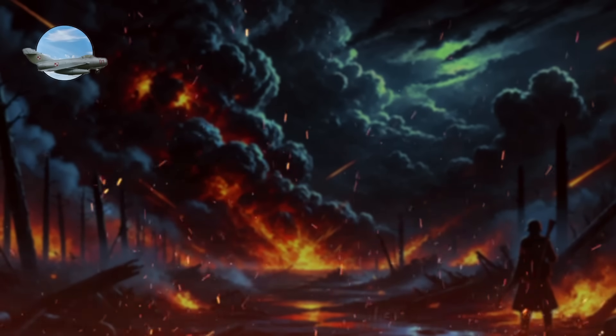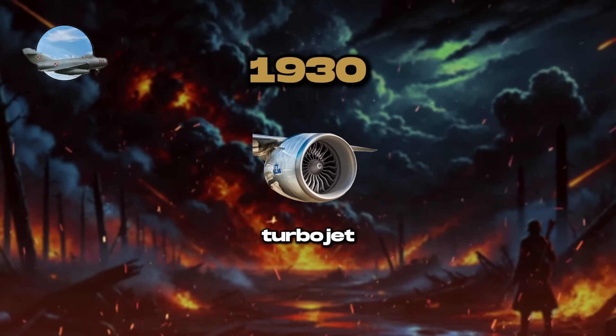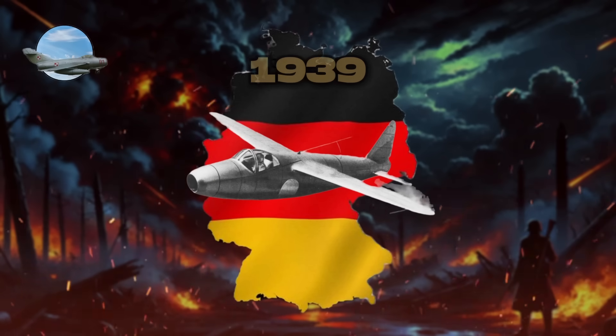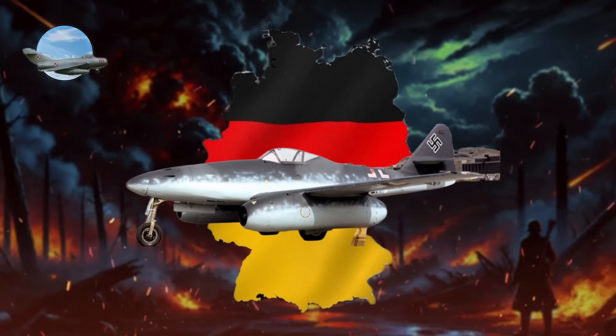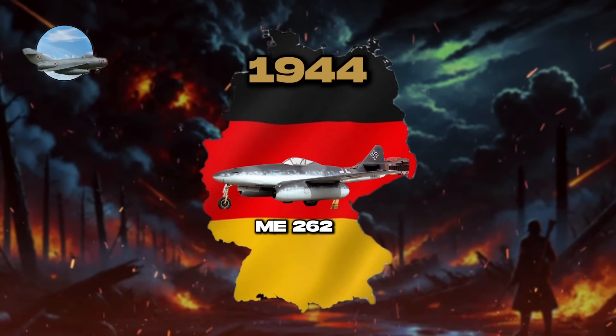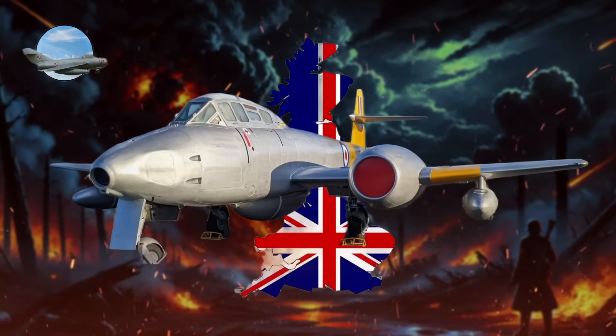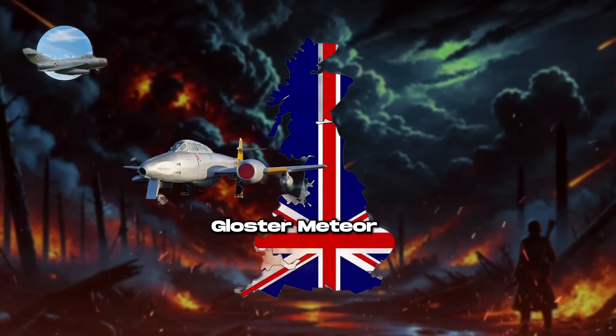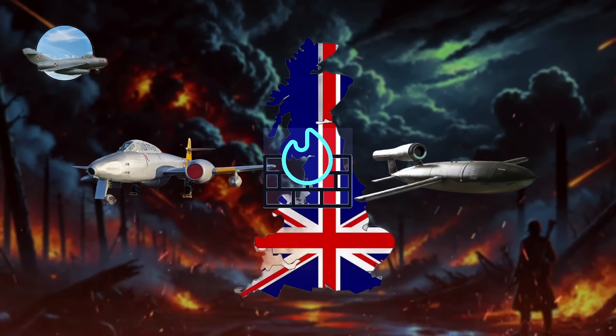The development of first-generation jet fighters began in the late 1930s with advancements in turbojet technology. The German Heinkel He 178, the first operational jet, flew in 1939, but it was the Messerschmitt Me-262, entering service in 1944, that became the most recognized model. Britain's Gloster Meteor, the Allies' first jet fighter, was primarily tasked with intercepting V-1 flying bombs.